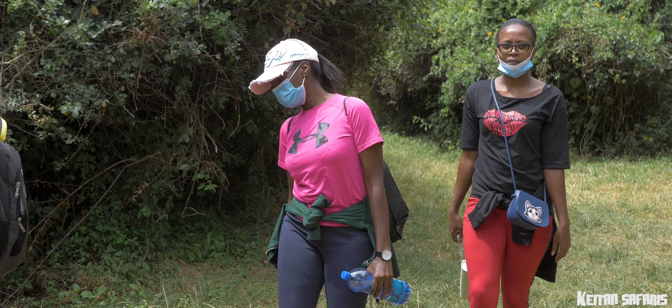Recently, the government of Kenya banned the use of non-reusable plastic in parks and all other recreational facilities in Kenya. So many Kenyans are wondering how they are going to survive that. But we have a solution — we found a way through which you can still go to the park and carry your reusable water bottle.